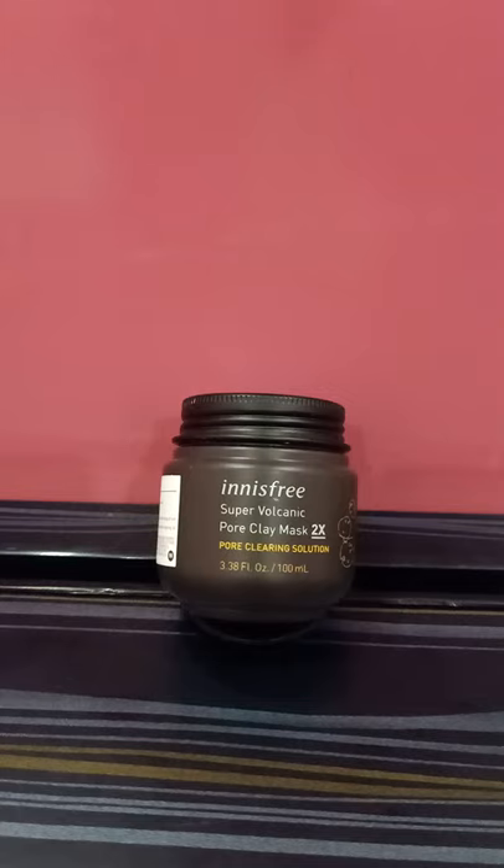Make sure you use this in your PM routine, because exfoliation is more preferable at night. And make sure you apply sunscreen in your AM routine, because everything is pointless if you are not a religious sunscreen user.